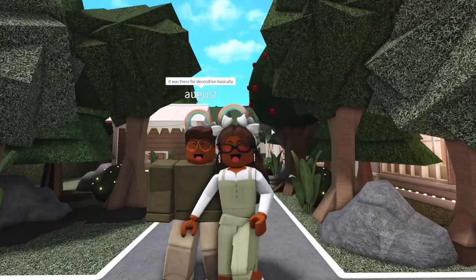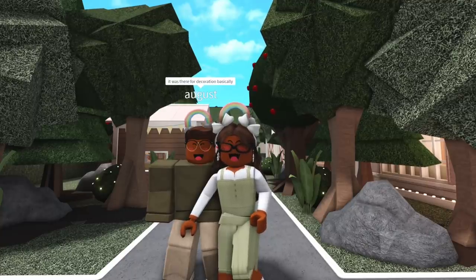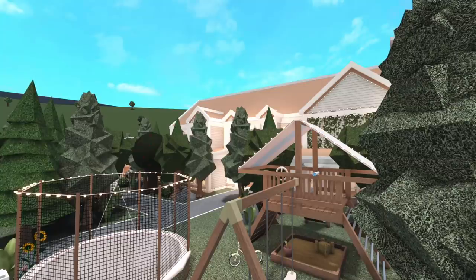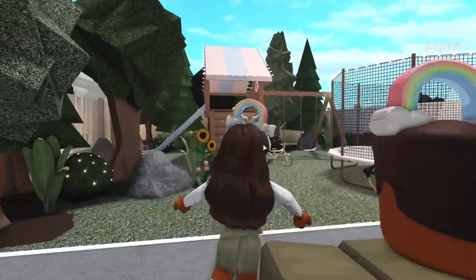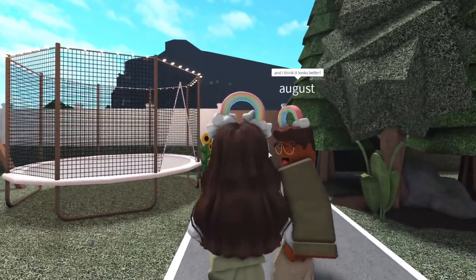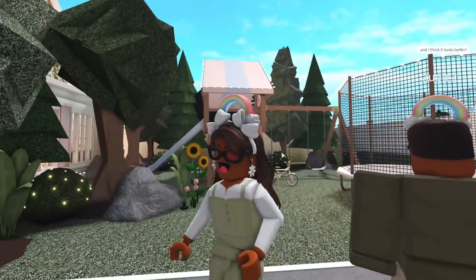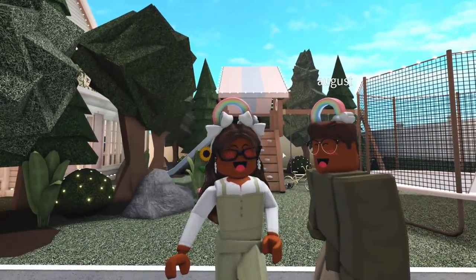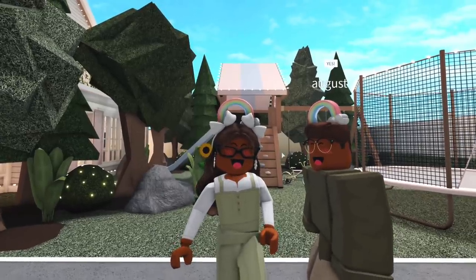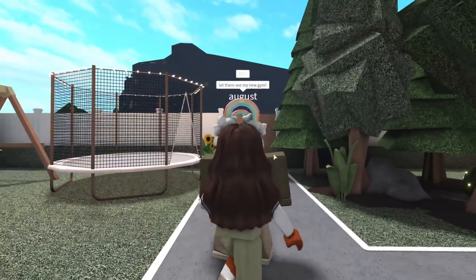August said it was there for decoration basically, and that's how we all kind of felt. So from this point on, we'll just say that Grandma Annie lives down the street, and she'll occasionally show up in videos as she's been doing. We have the kids' playset and I think it looks better. I also moved — well, August helped me — move the trampoline to the front yard because it was in the backyard. The backyard looks so much better. I can't wait for you guys to see it, but I think we'll save that for last. August has been spending a lot of time in the garage — let's go see his new gym!